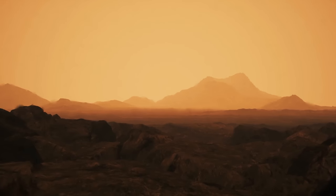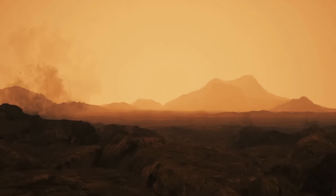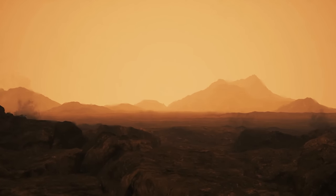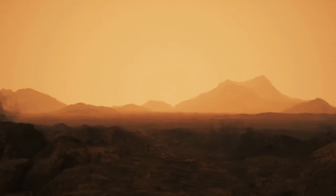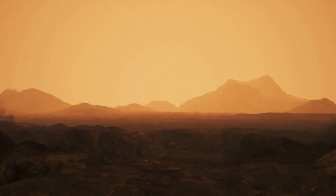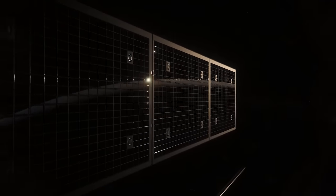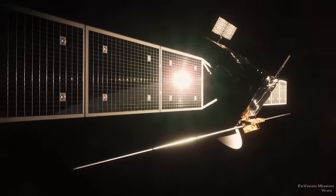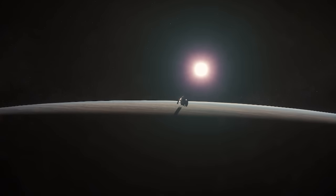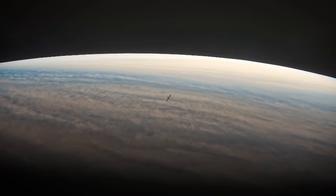Venus has the hottest surface of any planet in our solar system — hotter than Mercury. The atmospheric pressure is nearly 75 times greater than that of Earth. NASA and ESA are returning to the planet to find some answers. Europe is sending the spacecraft EnVision, in partnership with NASA, which is providing the synthetic aperture radar system called VenSAR. The S-band radar will also act as a microwave radiometer and altimeter to map the surface.